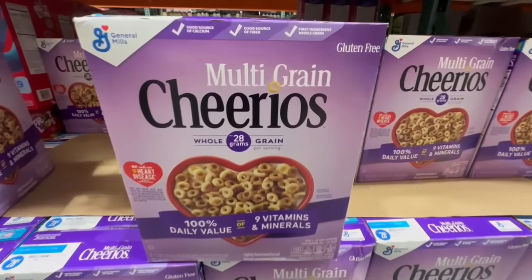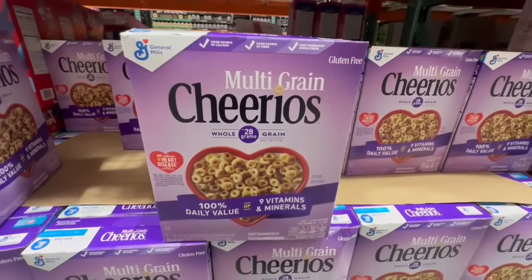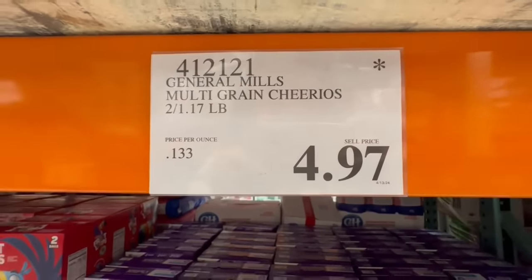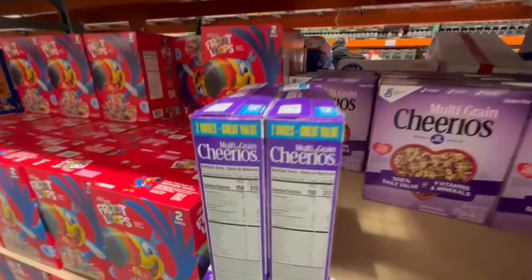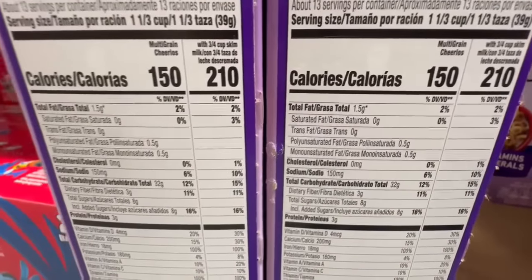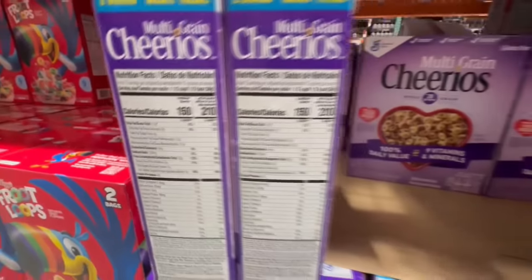For anyone that likes Multi-Grain Cheerios, I should let you know that at some Costco locations they're still at the original price of close to $8, but some have marked them down to a clearance price of $4.97. As always, you get two boxes per package. In terms of calories, it's around 150 calories per serving with about 8 grams of sugar.